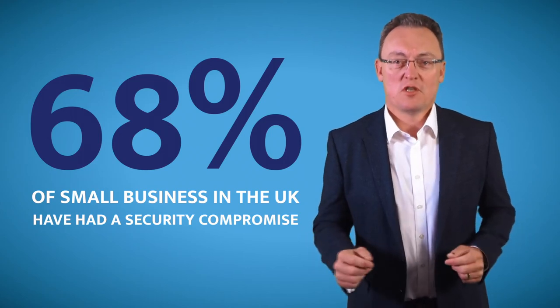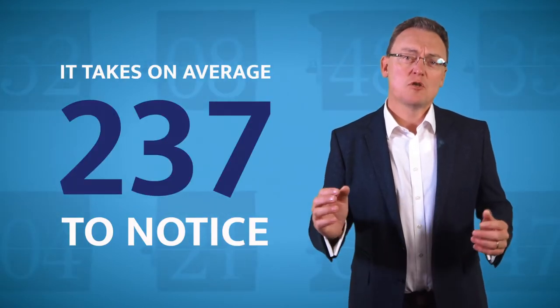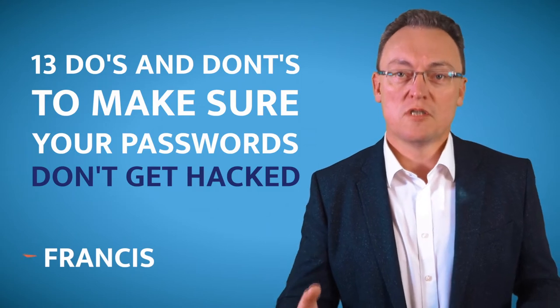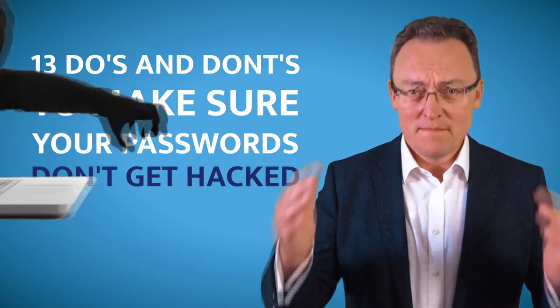68% of small businesses in the UK have already had a security compromise, and sadly it takes them on average 237 days before they even found out they've been compromised. So here are 13 top do's and don'ts to make sure that your passwords are not hacked by some hacker.